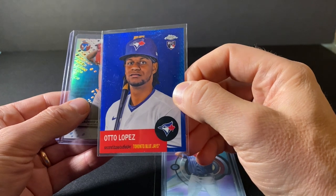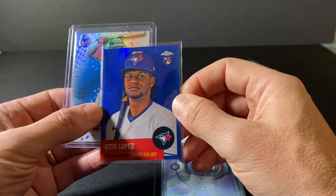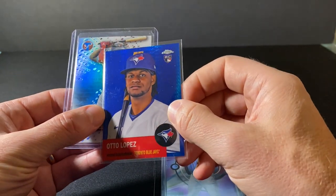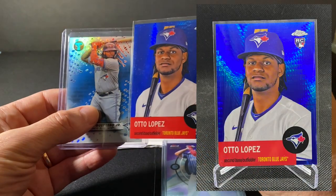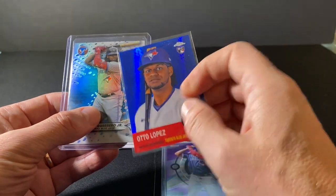Got an Otto Lopez rookie from last year. I think during the 2023 season he was still on the 40-man roster. This is not numbered, and this is where I'll have one of my exceptions — but it is a color match. It's the Blue Prism.